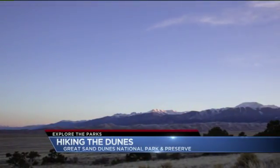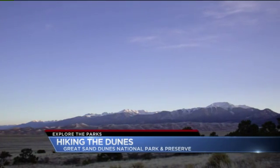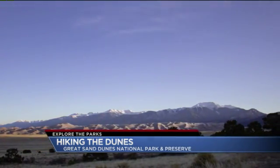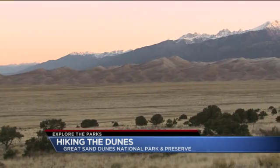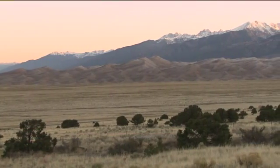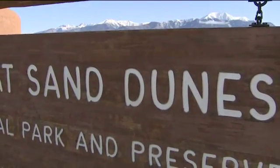The tallest sand dunes in North America started as the result of one of the largest volcanic eruptions ever in Earth's history. La Garita Caldera has a plethora of sand from volcanic ash and dried up lakes. Southwest wind pushed that sand across the San Luis Valley and up against the San Pedro de Cristo Mountains. The result is the Great Sand Dunes National Park and Preserve.